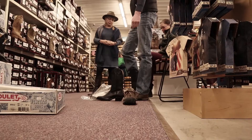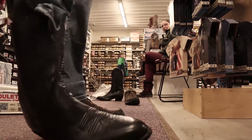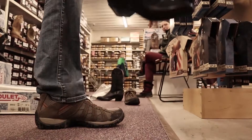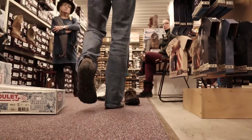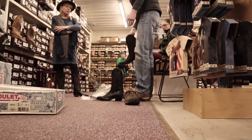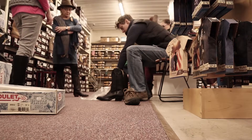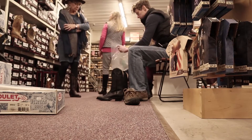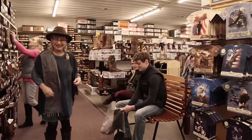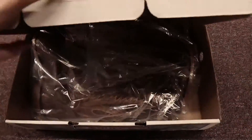It didn't take me long to find a first contender, but it's time to check in with Levi. The boot is too small in length. He's trying to get the sizing right because they don't have his size. Aren't you going to be a problem child again today? Yes. He's always a problem child.